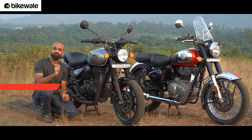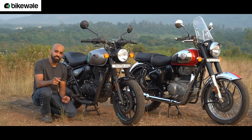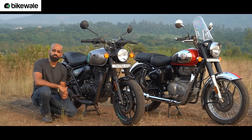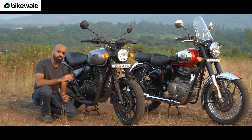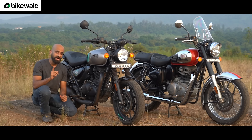Both motorcycles use a 349cc single-cylinder air-cooled engine based on Royal Enfield's J platform — the same motor seen on the Meteor 350. It is tuned to develop 20.2bhp of maximum power and 27Nm of peak torque. Despite identical power and torque figures, both motorcycles get a different engine mapping. The Hunter 350 is 18kg lighter than the Classic 350, giving it a better power-to-weight ratio.